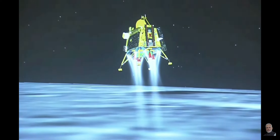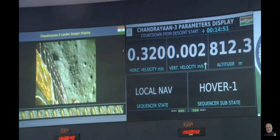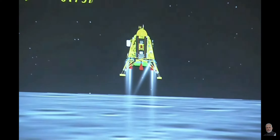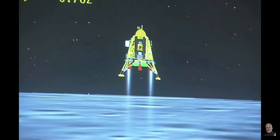We are now close to the fine braking phase. We have successfully achieved the third level, and now we have transitioned to the vertical descent phase, which is proceeding very well. We have entered vertical descent phase 1.